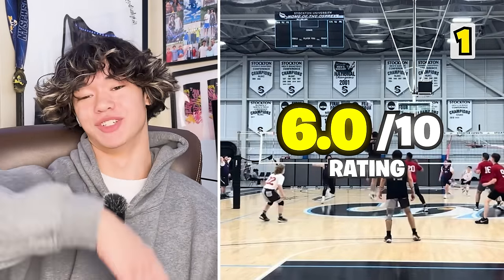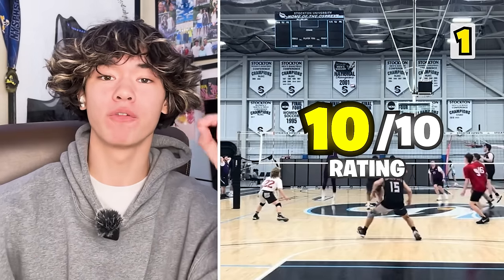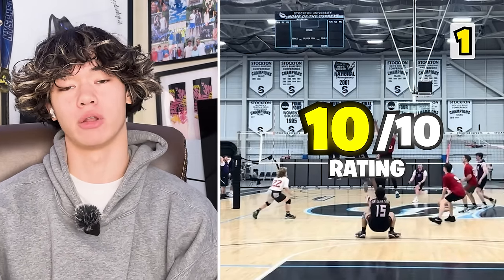I'm going to give that clip like a six — nah, I'm just kidding. That is a ten. That is a perfect Volleyball Spike highlight ten right there. Moving on.